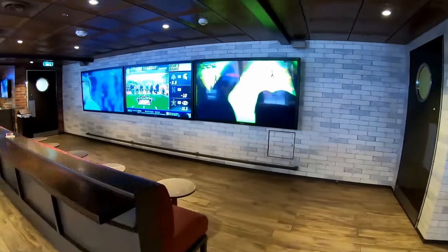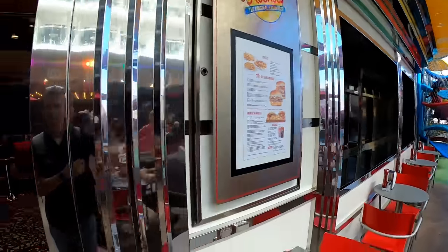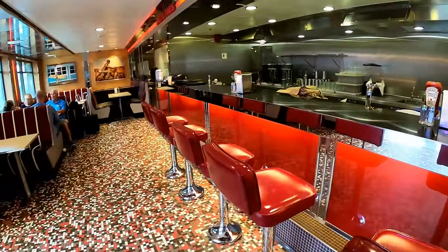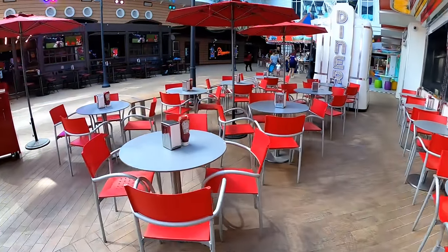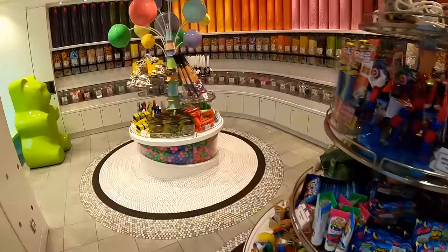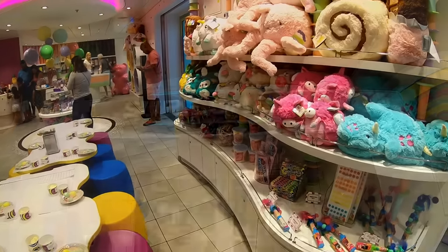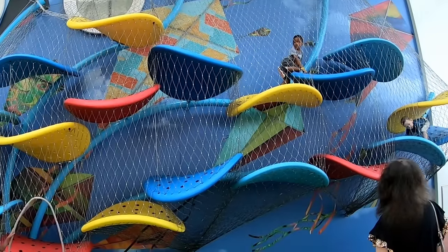The shuffleboard tables don't cost anything to use, and there are plenty of big TVs for watching games. Johnny Rockets is the iconic 50s diner and burger joint — it costs about $7 cover charge for a burger, fries, and a drink, and they play music from the 50s, 60s, and 70s with outside seating too. Sugar Beach is where you go for your sugar fix — tons of candy and unique ice cream flavors. There's also a retail store on the boardwalk and a little climbing area for kids.